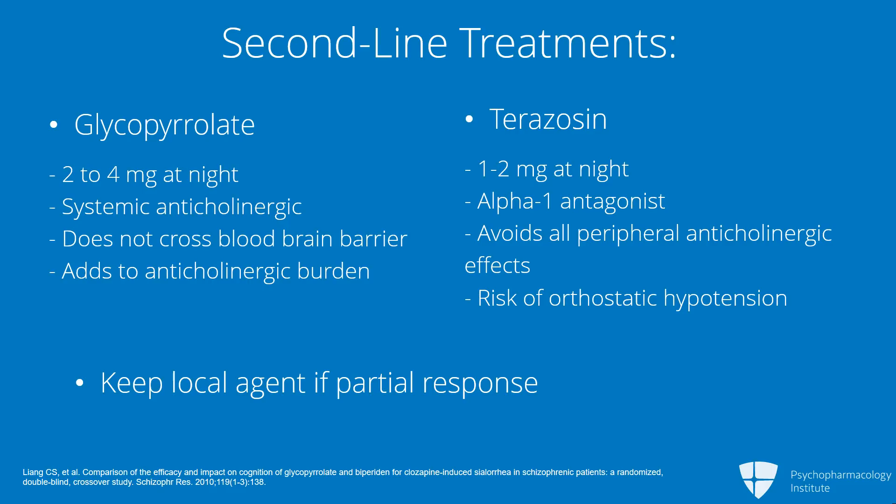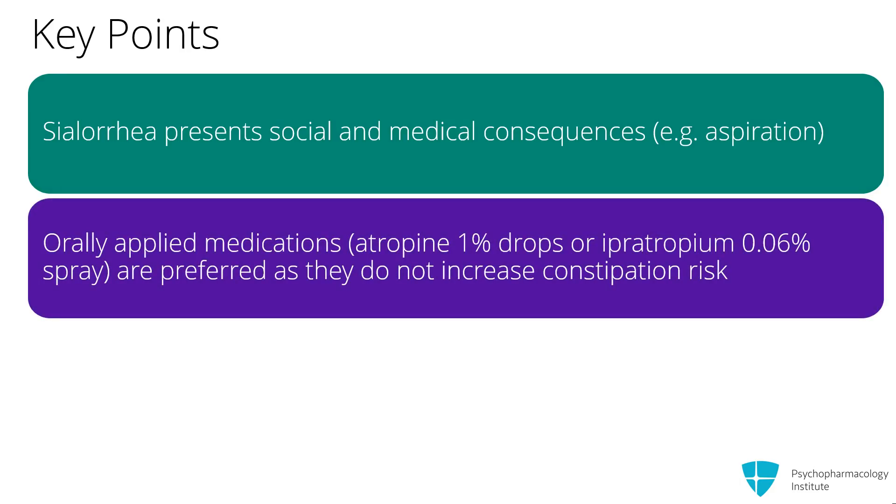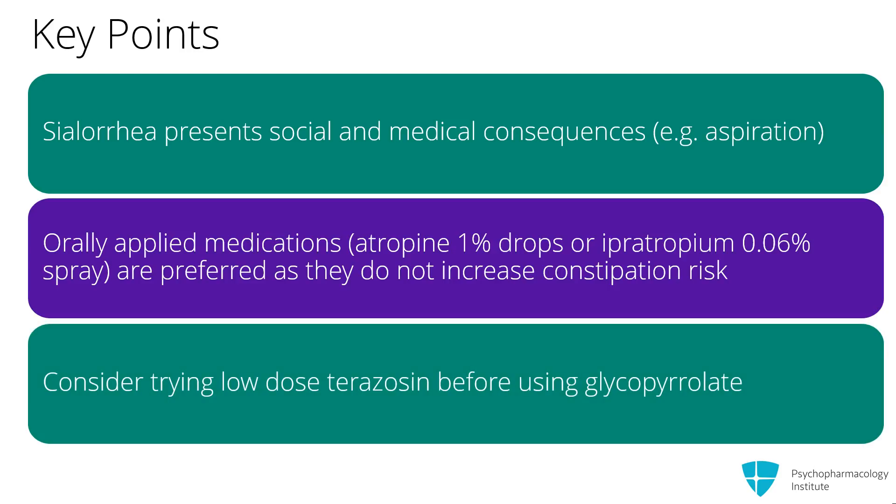It is important to get on top of this. This may be a reason that the patient will say they don't want to take this medicine, and it may present a risk for aspiration pneumonia later on. To summarize: sialorrhea presents social and medical consequences, particularly the risk for aspiration pneumonia. Orally applied medications such as atropine 1% drops or ipratropium 0.06% spray are preferred as they do not increase constipation risk. For the same reason, consider trying low-dose terazosin before using glycopyrrolate if the orally applied medications are not sufficiently effective.